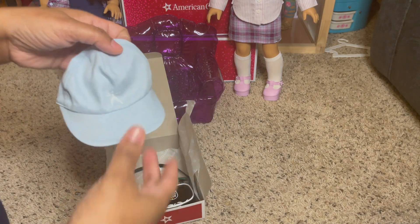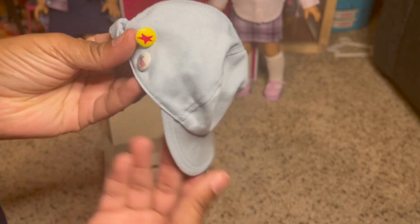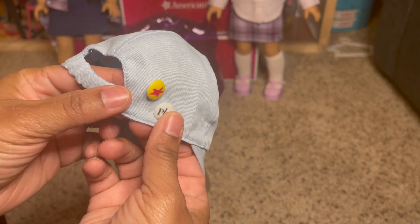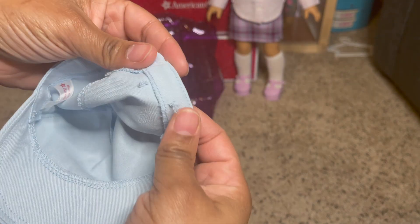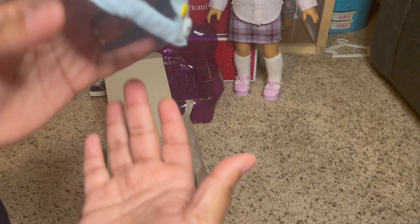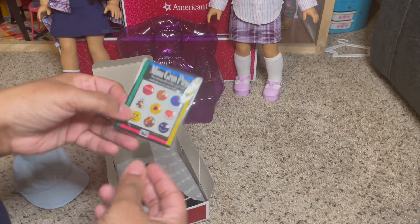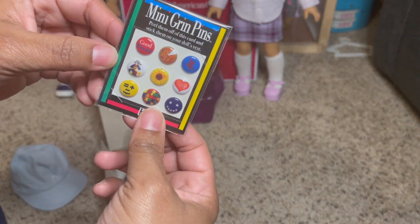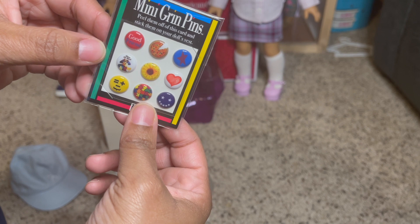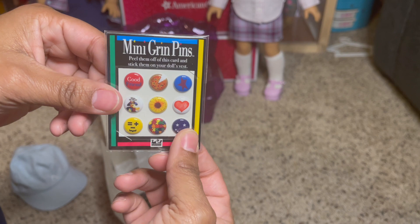Let's start with the hat — it's like an American Girl sport type hat. There are pins on the back; they're sewn on. She's been wearing it backwards when we put it on her. Here are the mini grin pins — peel them off this card and stick them on your doll's vest. I'm going to keep those in there.